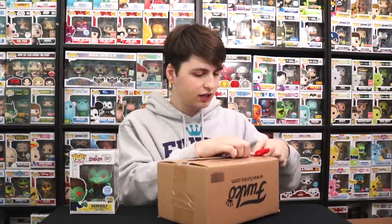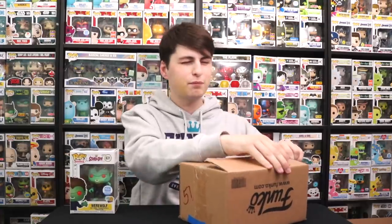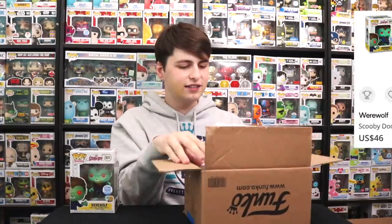Anyway, Werewolf — really cool one. Super glad I got that. It was one that sold out really quickly. It is worth a bit more than the normal fifteen when you order it, but I'm not exactly sure how much. Maybe we could check at the end. Let's see what we got next.